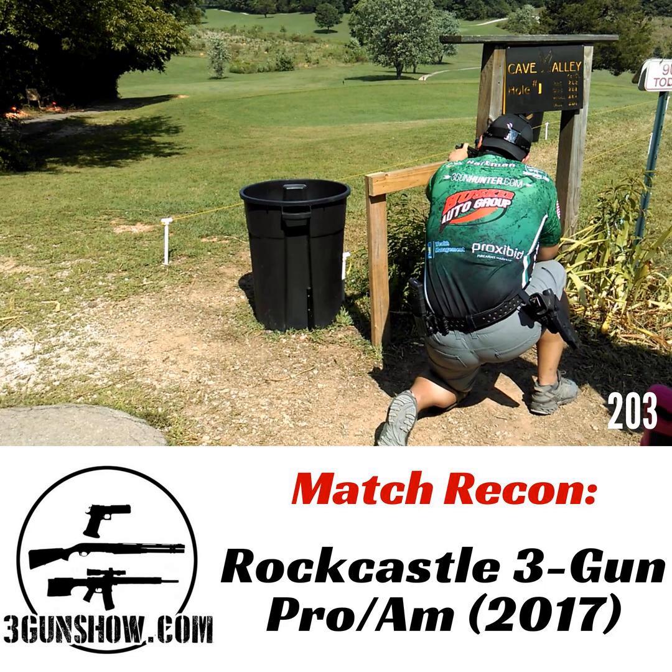This particular match doesn't tell anyone they can come or can't come. You can be the person who has shot tons of major matches and go into the amateur match and clean up. People have done that in the past. So what they did was they took the amateur prize table and made it a random draw instead of based on finish, and that has mitigated most of those issues.